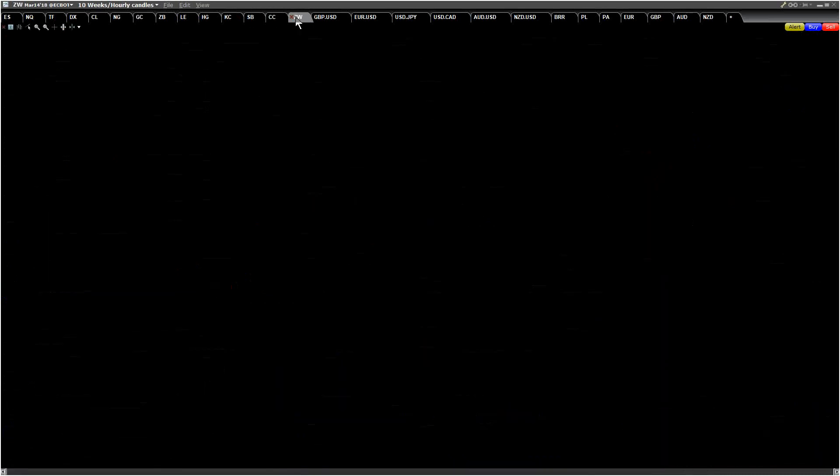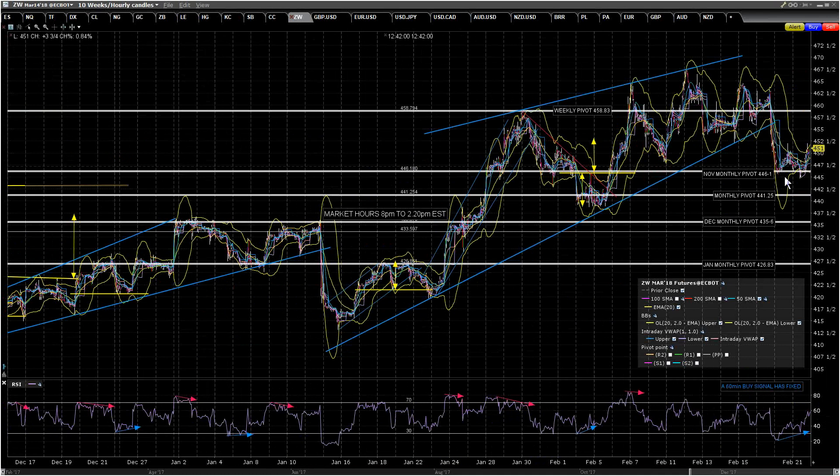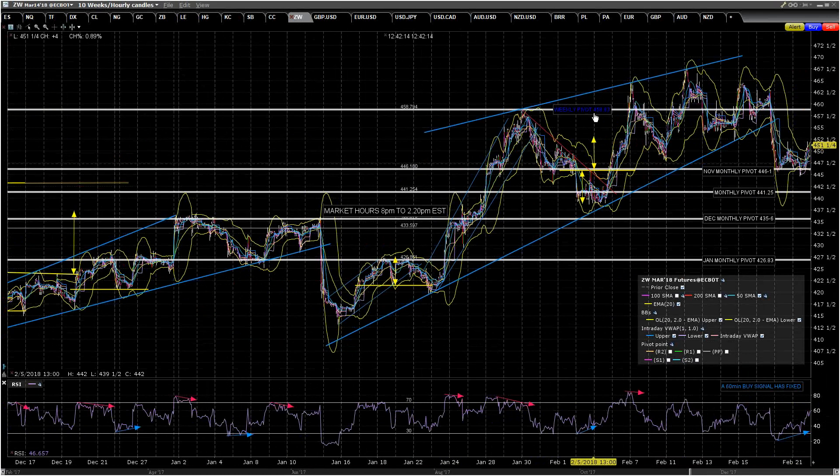CW is interesting because Stan is looking considerably shorter on that. This morning we had a 60-minute buy signal fixed with a nice little double bottom here. It hasn't broken up yet, but if we see a break and conversion of 452, then that should do 459 and get us back to the weekly pivot. I like this more on the upside — it's not reached the possible near-miss target.